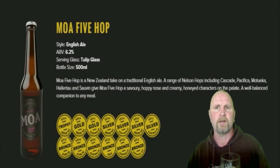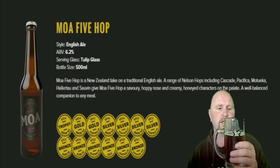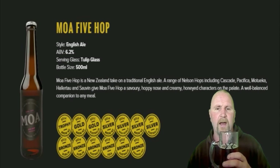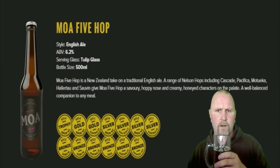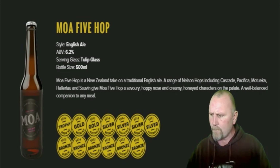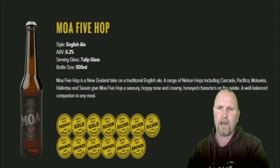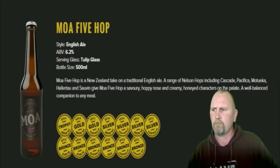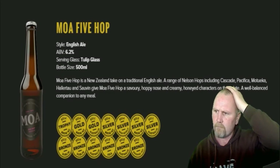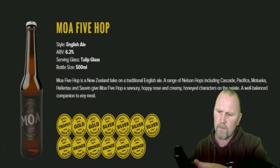It's the sort of thing I would recommend to those hopheads out there. Even somebody just starting to get into hops would enjoy it, because it's not overpowering in the hop department. I don't know what the IBUs are. I can pick up the Cascade and the Motueka and the Nelson Savin — I can't really pick up the others too much.